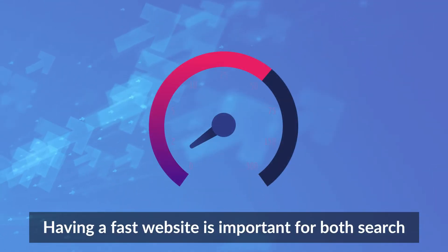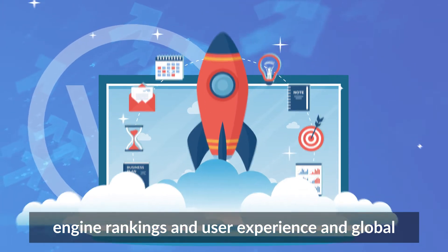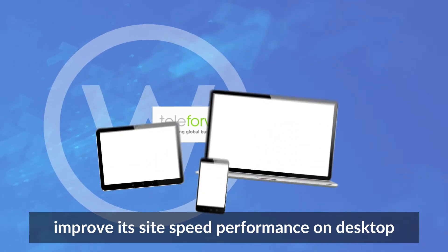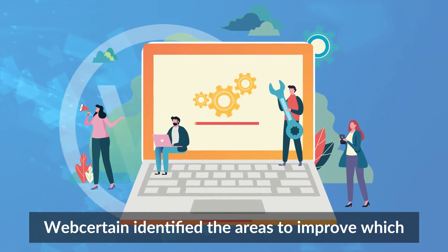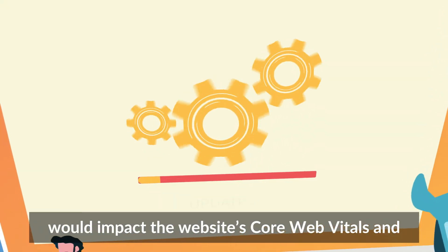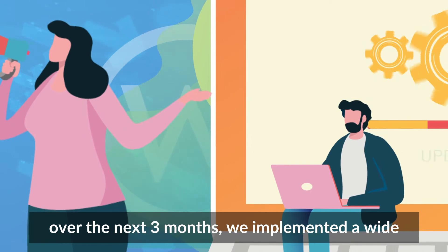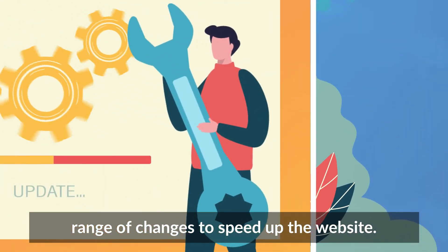Having a fast website is important for both search engine rankings and user experience, and global telecom business teleforwarding wanted us to improve its site speed performance on desktop and mobile. Webcertain identified the areas to improve which would impact the website's core web vitals, and over the next three months, we implemented a wide range of changes to speed up the website.